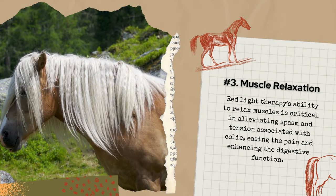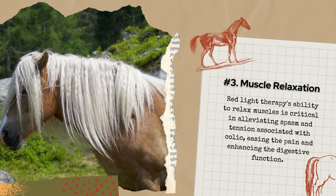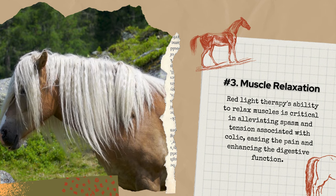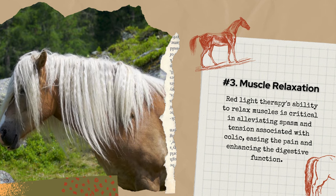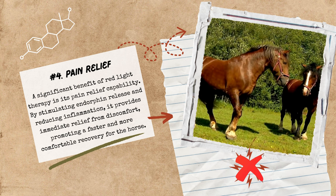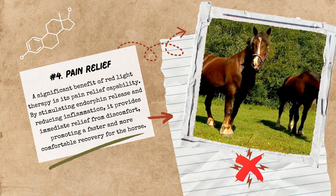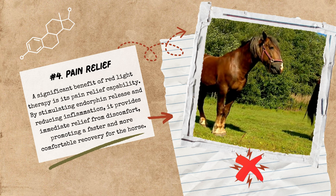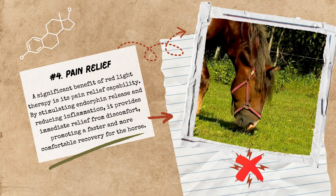Number three: muscle relaxation. The therapy's ability to relax muscles is critical in alleviating spasm and tension associated with colic, easing the pain and enhancing digestive function. And number four: pain relief. A significant benefit of red light therapy is its pain relief capabilities. By stimulating endorphin release and reducing inflammation, it provides immediate relief from discomfort, promoting a faster and more comfortable recovery for the horse.